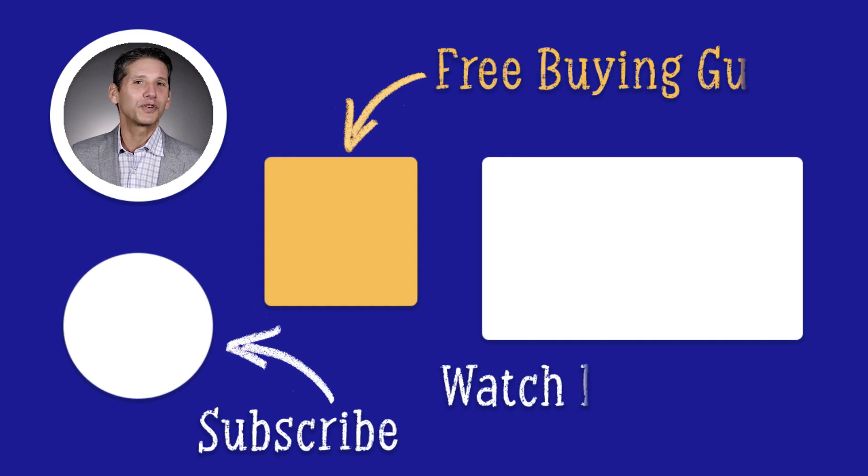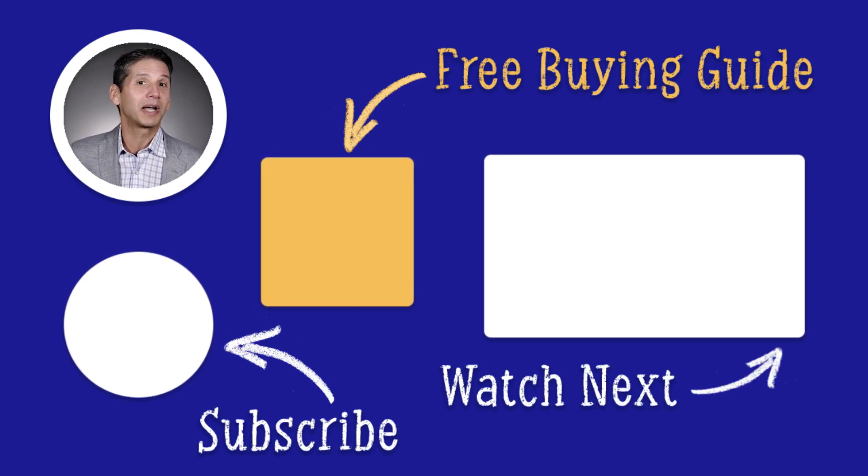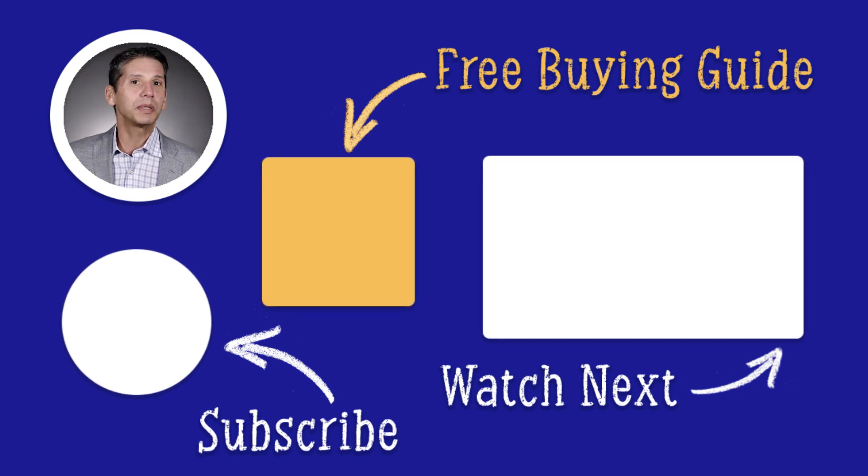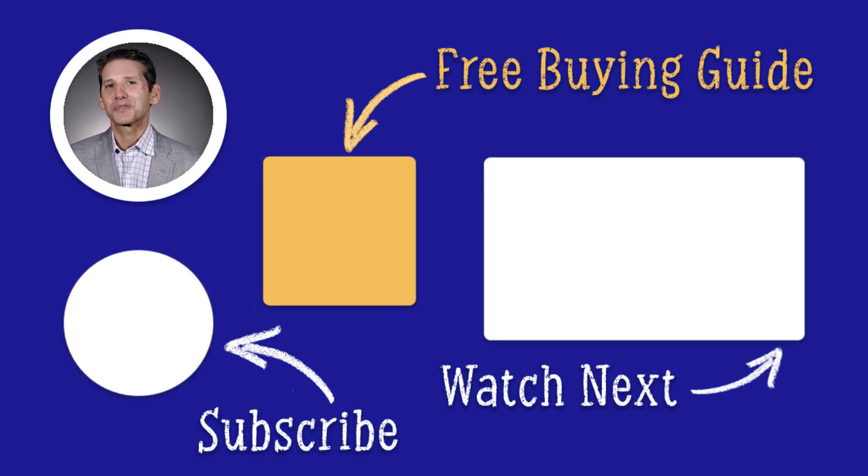Click the link to download our free Pro Cooking Buying Guide. We all know someone who's been talked into buying the wrong appliance — don't let that happen to you. Over 1 million people have found the right answers in the Yale Guide. Thanks for watching.